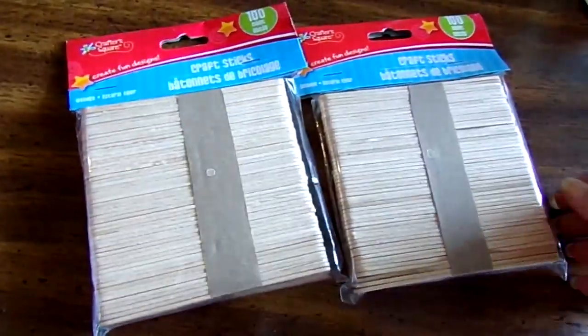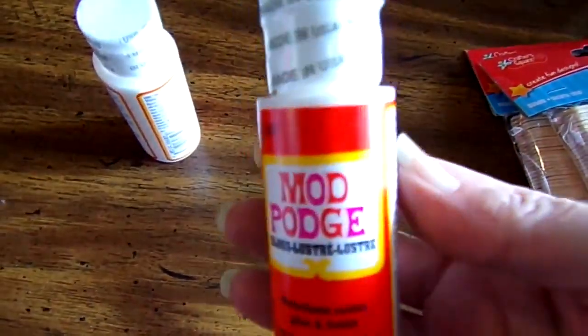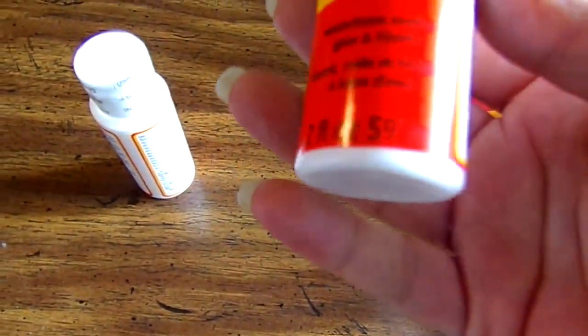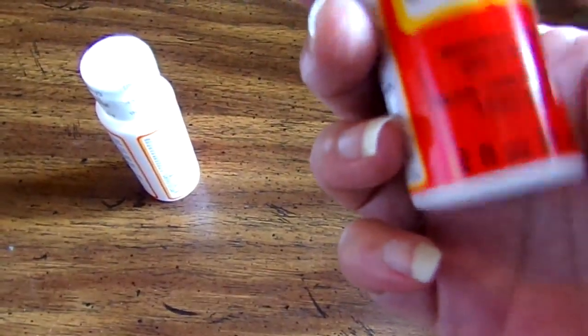We also picked up some craft sticks because we're working on a couple of projects. And I don't know if this was a good price or not, but I got some Mod Podge — it's a two-ounce container for a dollar. I'm not really sure if it was a deal or not, but I figured, what the heck.